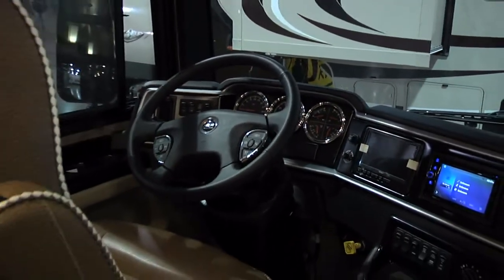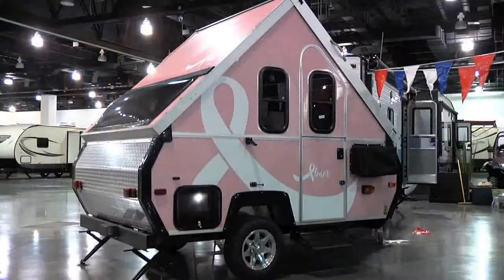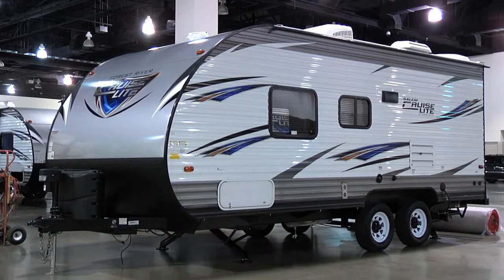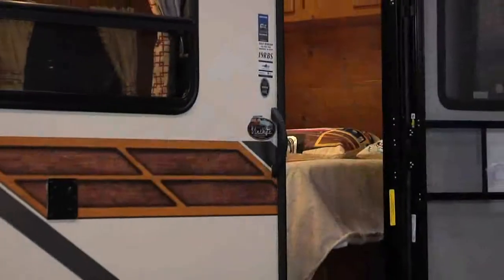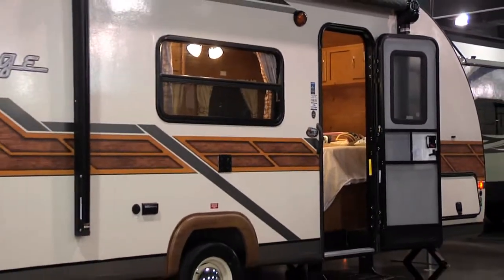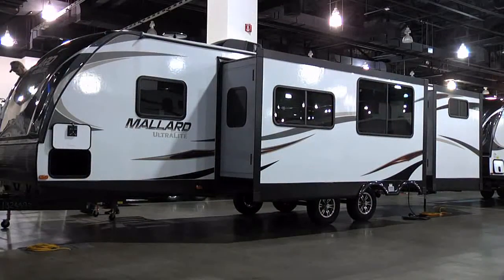It's a dream piece - it's not for everybody - but what's nice about recreational vehicles is we have a product for every single type of individual. Everything from small families to the backpackers to the boondockers to the people that take six-month trips, the people that live in them. We have a product for everybody, and I think that's where we've really excelled the last 24, 36 months. Our industry has exploded, and it's all about family values.